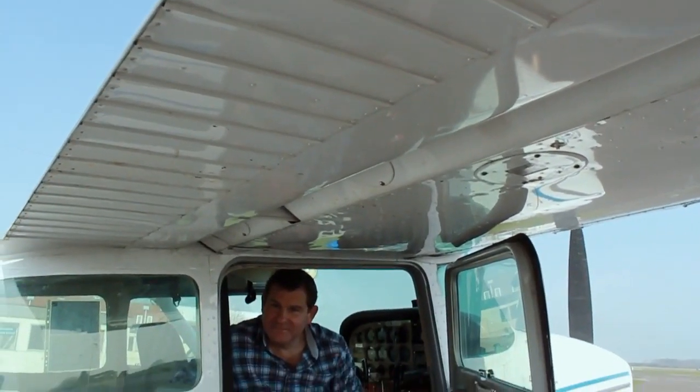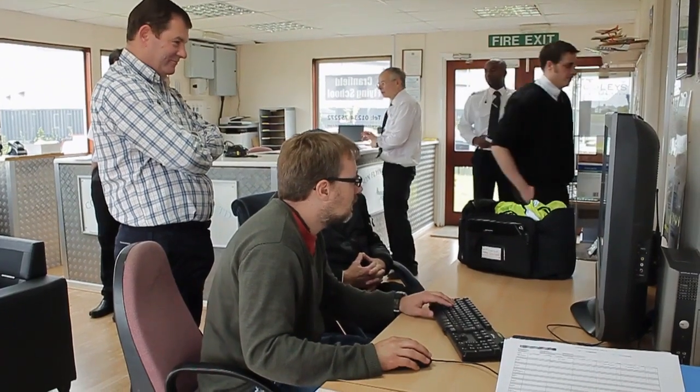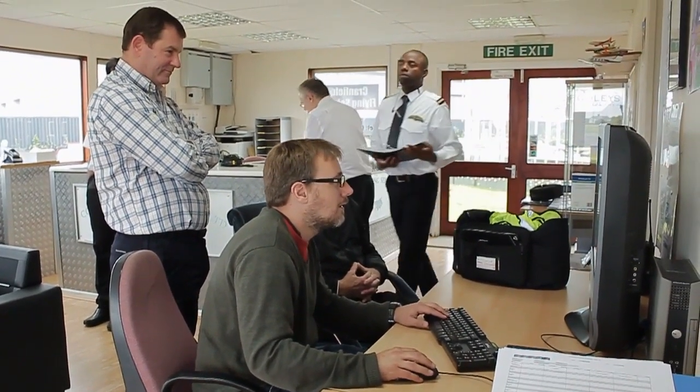I'm Graham Fenton and I fly out of Cranfield Flying School at Cranfield Airport. I decided that for the benefit of safety and because I wanted a little bit more experience, I went for the IMC rating. I've now done that, passed it, and at the same time got a Night qualification as well.